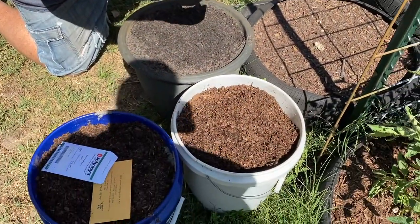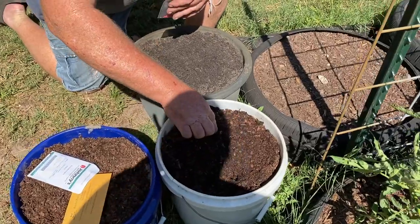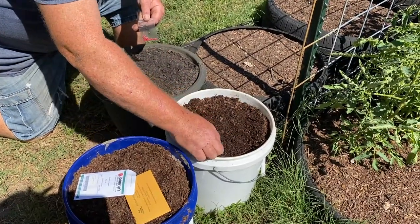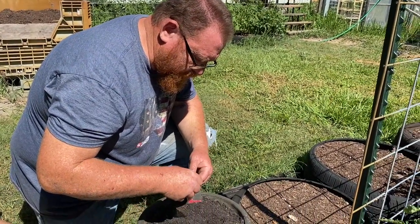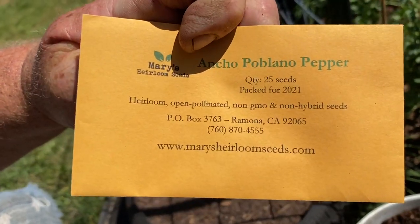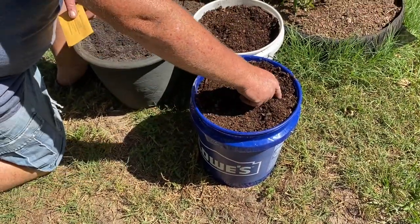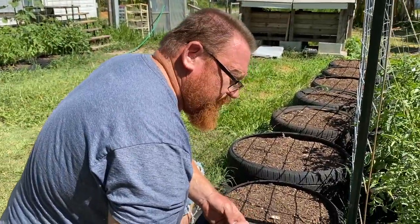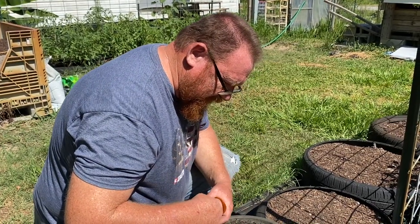In the white bucket we've got jalapeños. We're going to plant three seeds per hole to get a good germination rate. The last bucket is the Ancho/poblano peppers — those are going in the blue bucket. Poblano peppers are those Mexican stuffed peppers you get at Mexican restaurants.